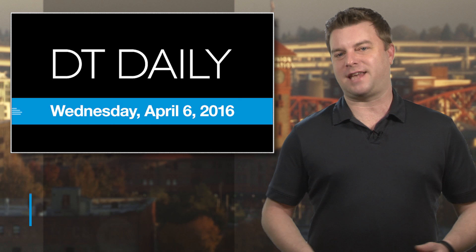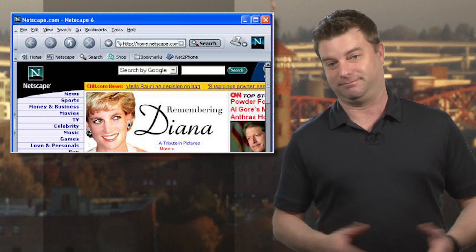It's Wednesday, April 5th, 2016, and if you're struggling to get your old copy of Netscape to do anything at all, then we have good news.